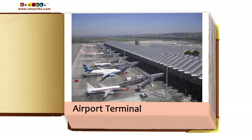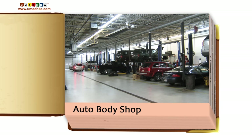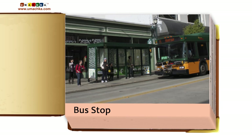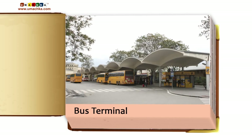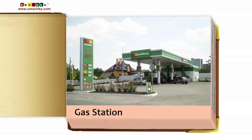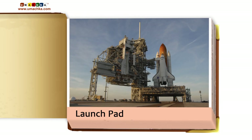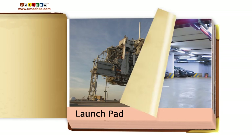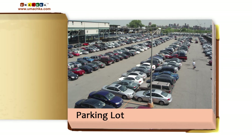Airport terminal. Auto body shop. Bus stop. Bus terminal. Control tower. Gas station. Hangar. Launch pad. Parking garage. Parking lot.